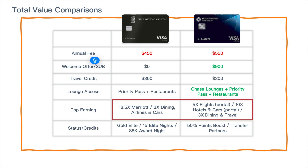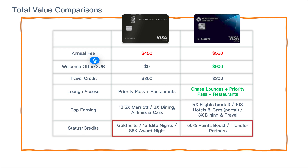The top earning categories are really where you want to determine whether you're looking for a more flexible general travel currency or a Marriott-specific earning card — that's the key difference in earning categories. As for statuses and credits, the Ritz Carlton card comes with gold elite status, 15 elite nights, and an 85K award night. Whereas the Sapphire Reserve's main value lies in the transfer partners and that 50% boost on your points.